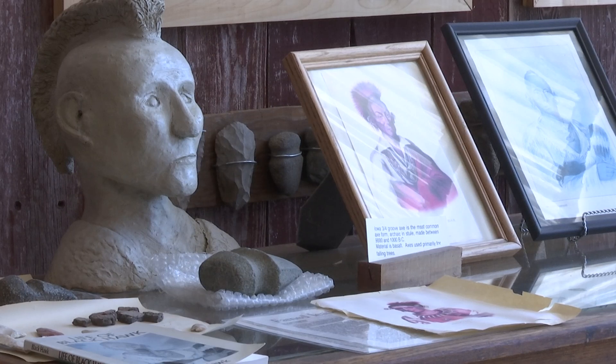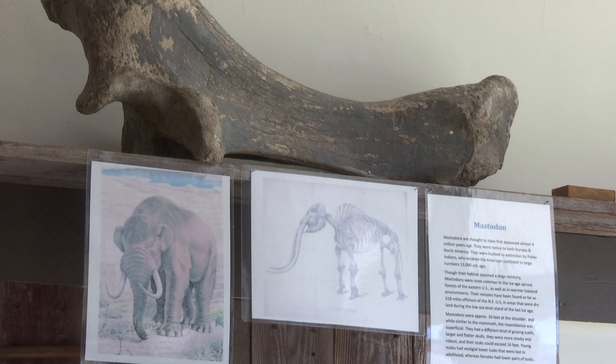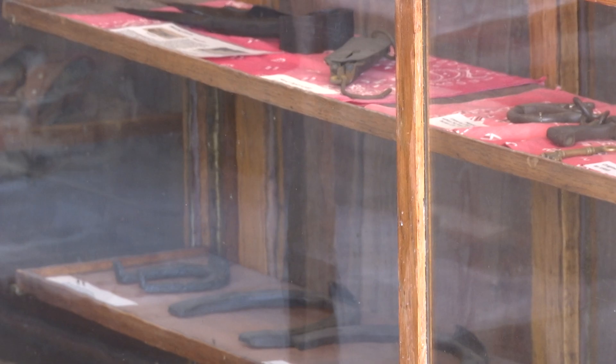Aside from artifacts telling the story of Twombly and the mark he left on Van Buren County, this museum displays what life was like before all the technologies we have today. They get an idea of how people lived in times past. Inside, you'll find a mastodon bone, barbed wires, and other old-timey tools.